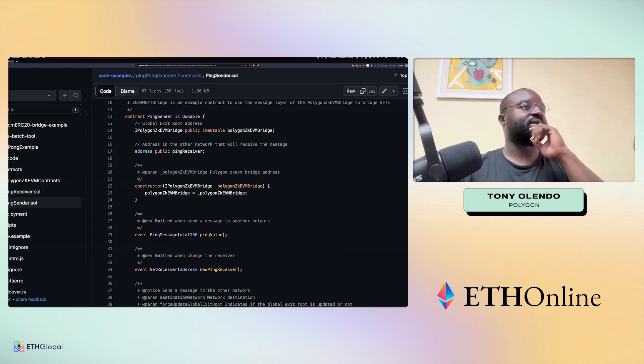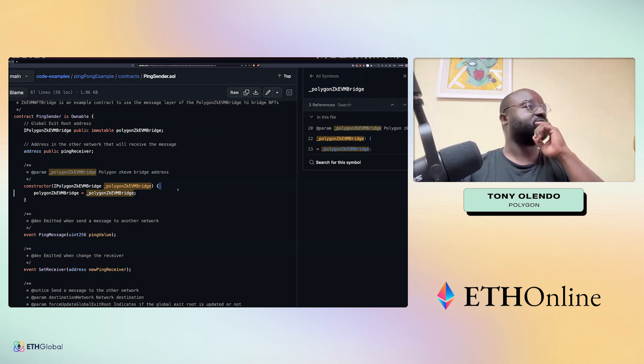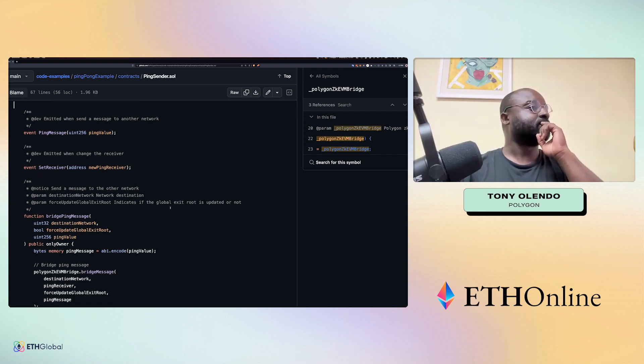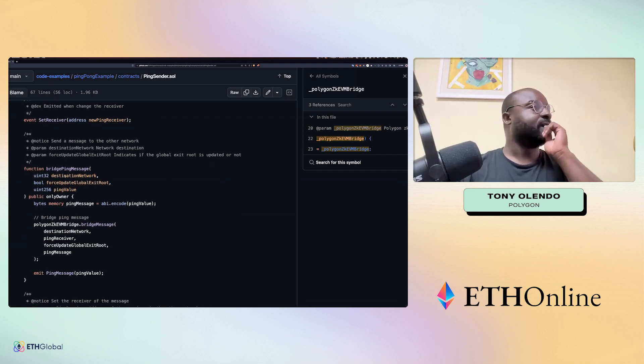When you deploy the contract, you have to provide the zkEVM bridge address. This is just for messaging — you only need to specify three parameters: the destination network (chain ID), whether or not you want to force an update of the global root (which you usually do), and the value you want to pass. The value is encoded and passed here — you can see the ping message and the Polygon zkEVM bridge message.